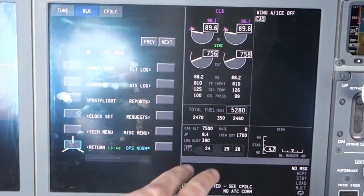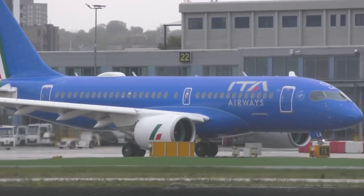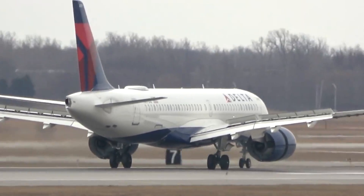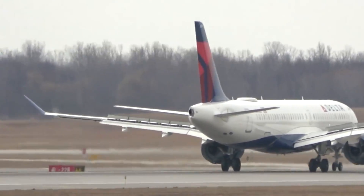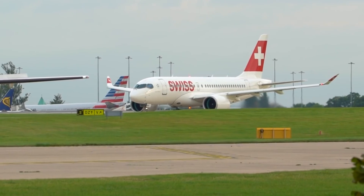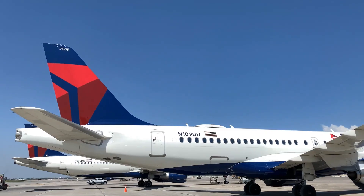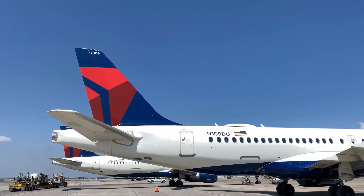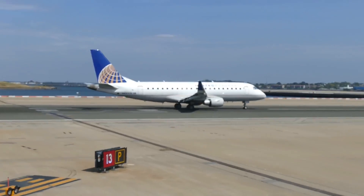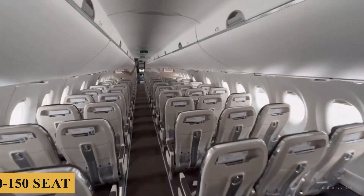Despite its technological advancements, the C-Series faced significant commercial challenges, including production delays, cost overruns, and stiff competition. In a strategic move, Airbus acquired a majority stake in the C-Series program in 2018, rebranding it as the A220. This acquisition provided the necessary financial and marketing muscle to boost the program. Since then, the A220-300 has enjoyed increasing popularity, praised for its performance, efficiency, and passenger comfort, becoming a key player in the 100-to-150-seat market segment.